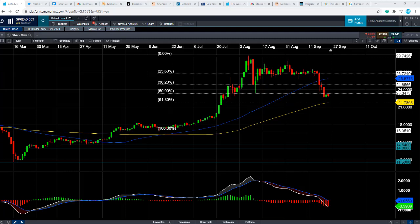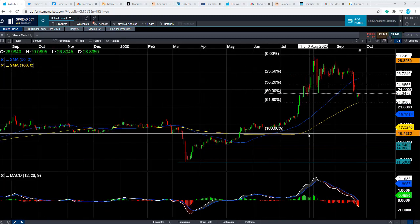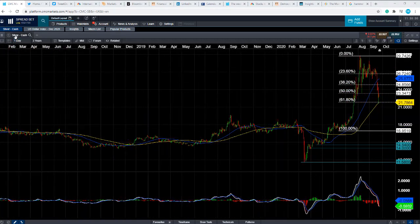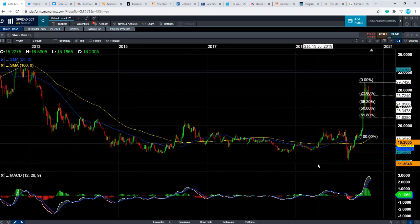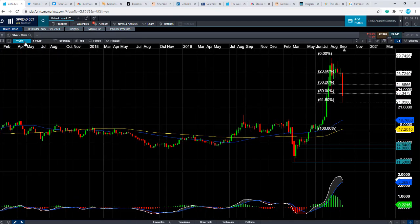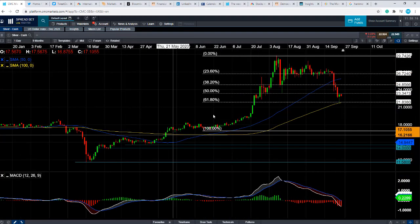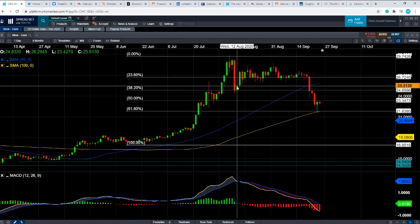We've had a fairly decent sell-off in silver in the last few weeks. But the negative move must be put in the context of the phenomenal growth it's had in the last few months. If you take a look at the wider view, we can see just how far silver has come. It's been in a solid downtrend for years, and then between March and August of this year, the metal more than doubled in value — a colossal move to the upside. So it's hardly a surprise that we saw a fairly aggressive negative move in mid-August.